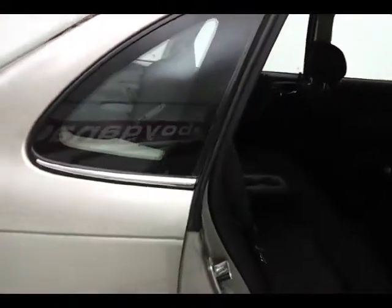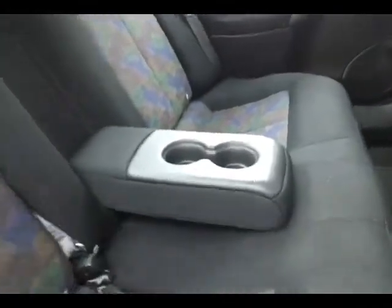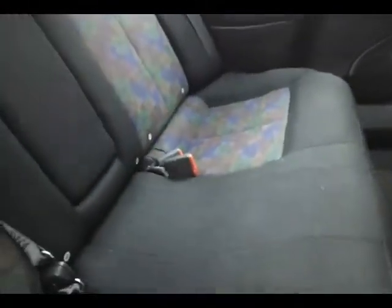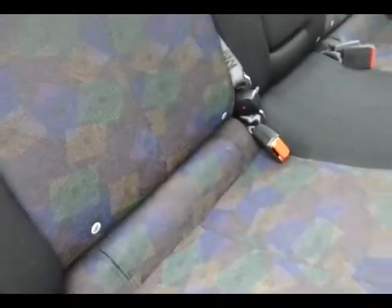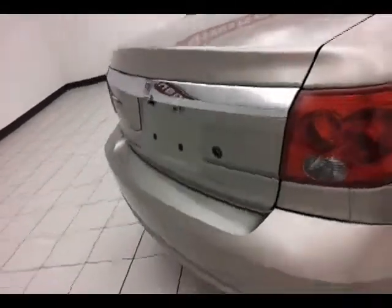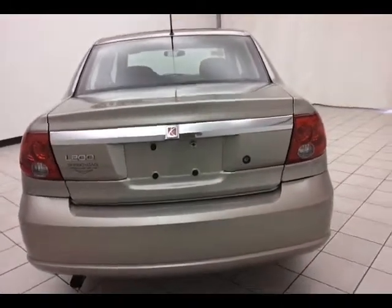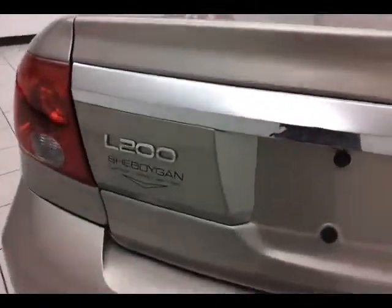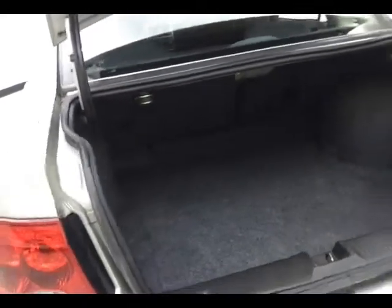The L200 seats five with a cloth interior. Flip-down armrest with cup holders, and hooks in the seat for the latch system to keep child seats completely secure. Rear defrost. The L200 has a very large trunk for its class — seventeen and a half cubic feet of cargo space, with a nice wide opening that makes it easy to get things in and out.